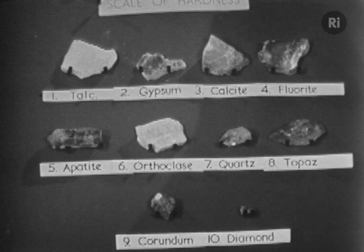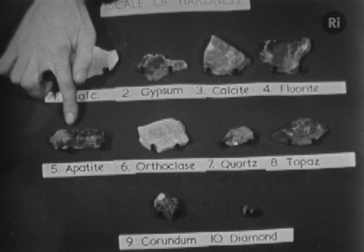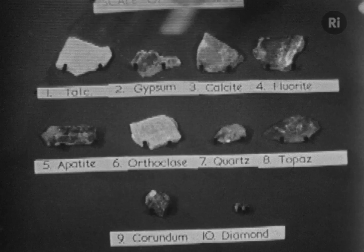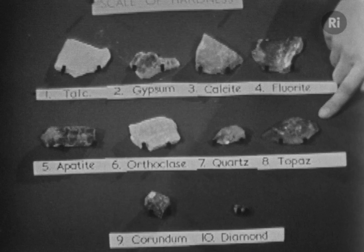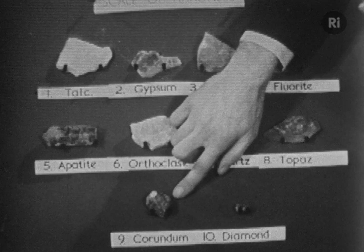Here is a selection of these minerals. They start with talc over there, the softest of them all. Then as we go along the scale we come to number five — a mineral called apatite, which strangely enough is the stuff which our teeth are made of. And then at the end of that row is topaz, which is getting pretty hard. Then there's corundum — or ruby or sapphire or emery powder. They're all the same. And finally, the hardest of all, a diamond. There is quite a large diamond.